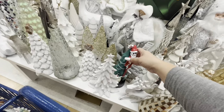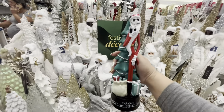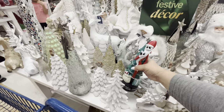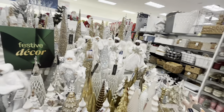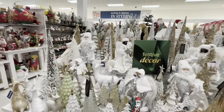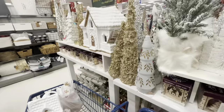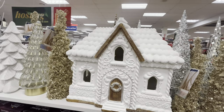Look over here - they have Jack Skellington. For Nightmare Before Christmas fans, he's $20. This is the white table - mostly angels, Santas, trees, and deers. Small and large versions. But I wanted to show you - you see the house back there? Let me go around. Look - they have the houses everyone is going crazy over.